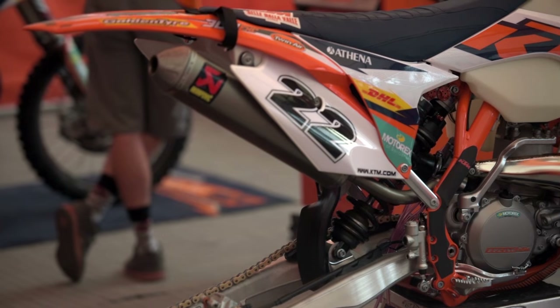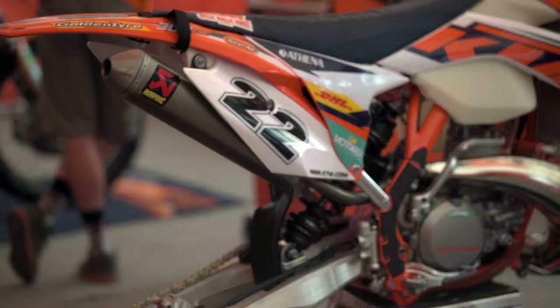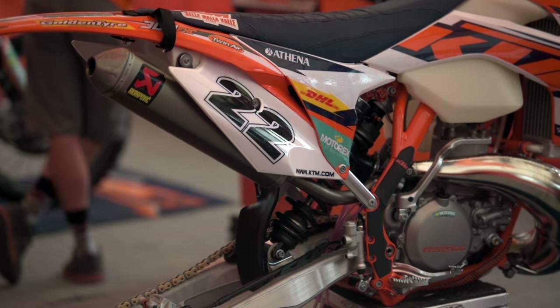We're using our normal bolt-on P3 carbon fiber skid plate. They do a good job — in these rough races they hold on pretty well and they last a long time, so we run those.